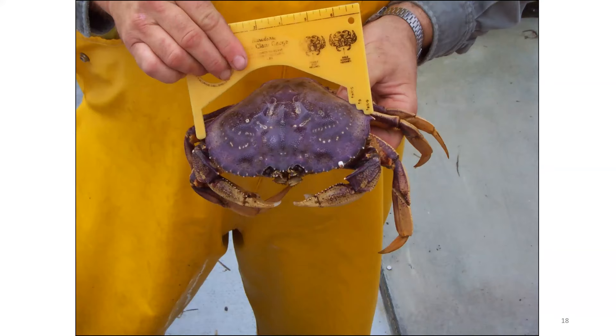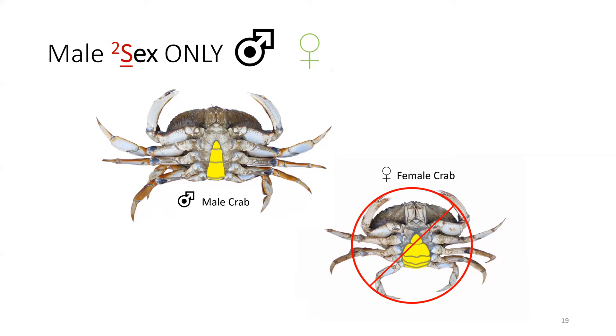Here is an image showing how to measure a crab. The prongs of the gauge are just inside those spines, and a crab at the six and one-quarter inch mark is large enough to be harvested. For sex identification, male crab can be harvested and female crab cannot. To distinguish between them, the abdominal flap of a male is long and narrow — like a lighthouse or a pinnacle. For a female crab, that abdominal flap takes up a much larger portion of the underside of the abdomen and is wider.